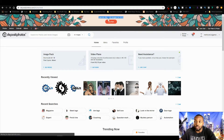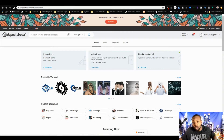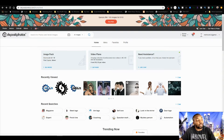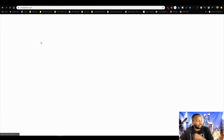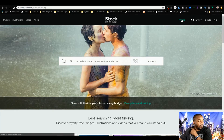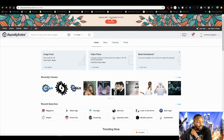The usual deal they have is 100 images for $100, which in the world of stock images is actually pretty good. If I go over to iStock and look at their pricing plans, it's three credits for $33, and if you want 10 images a month you're paying $99 monthly. Meanwhile, with Deposit Photos I can get 100 images for $100.